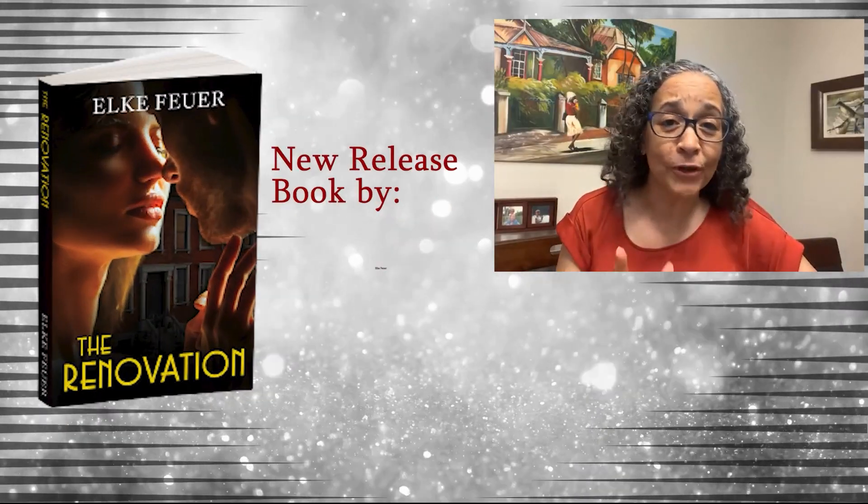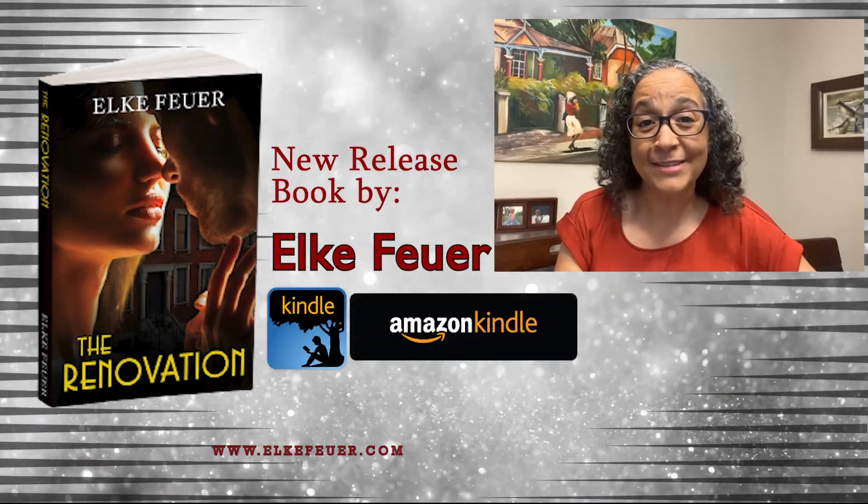Are there any tips or strategies you use to have more productive writing times? I'd love for you to share them in the comments. Thank you so much for joining me and I'll see you in the next video!